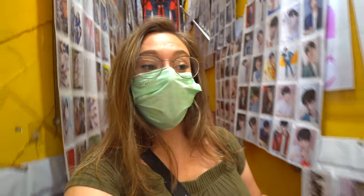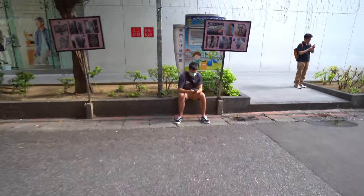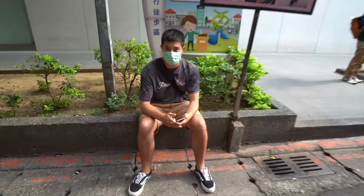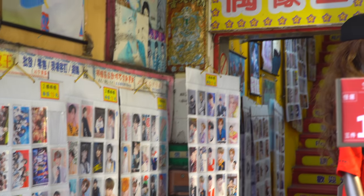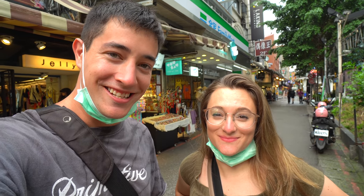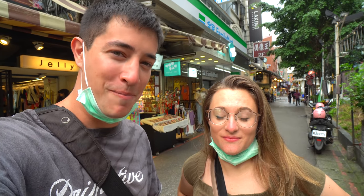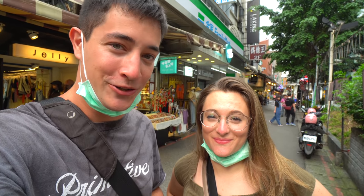Luke refused to come in here with me. How was it? It was great. So you want to come in? Next time, maybe. Besides just getting memorabilia of your favorite Korean K-pop band, you can actually go and see some Taiwanese K-pop bands. We got a little tip and there's apparently a show going on today, so we're going to go over and check that out — don't really know what to expect, so let's go.